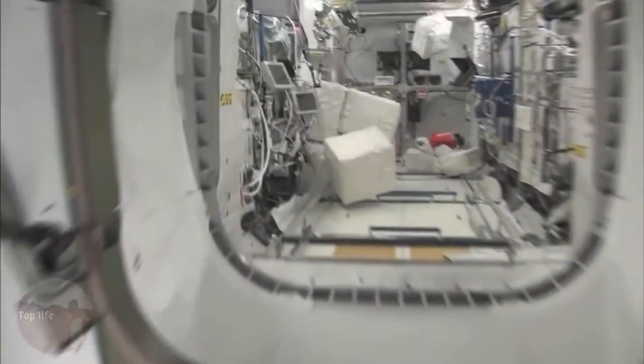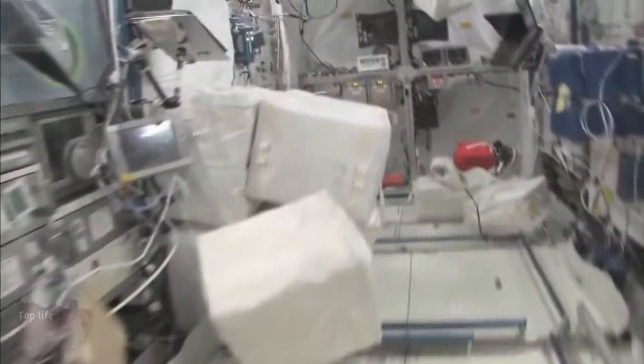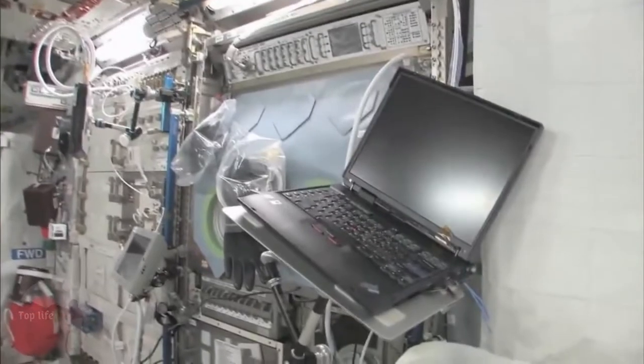Fly with me — we're going to go to the Columbus module. Here we are in the Columbus module. You can see it's also spacious. It's also cluttered because it's a great place to store things or temporarily stow them. It's not going to be this way forever — we're going to have it nice and clean pretty soon.